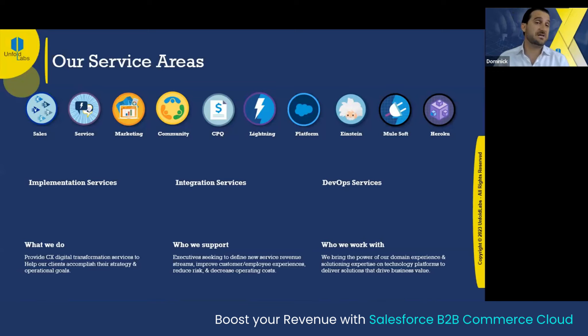DevOps services is something we also specialize in — anything from change management, version control to branch management. We have expertise in a wide range of professionals and services to handle all your DevOps needs. We cover the big five cloud services of Salesforce — from sales to service, to marketing, to community, CPQ, Lightning. Wherever you are in your Salesforce journey, Unfold Labs can be your professional partner for early implementations of new cloud services or supporting what you already have, including migrations, customization applications, or support.